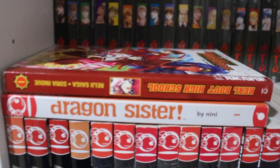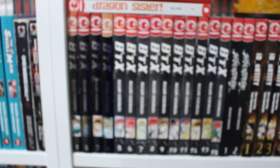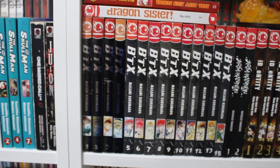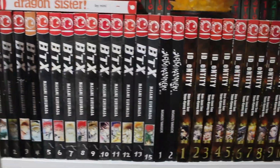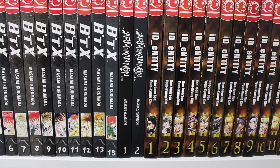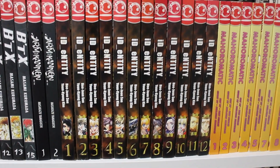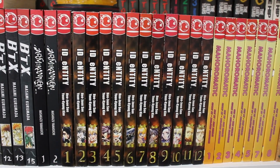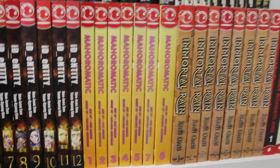Outside up front: Real Bout High School volume 1 and Dragon Sister volume 1. Below that: volumes 1 through 15 of Beat X — still missing volume 14, which is expensive and really hard to find. Volumes 1 and 2 of Arms of Canon. A manhwa called ID: Invaded — also known as Eureka — volumes 1 through 12; complete in English but discontinued. Not very popular in North America, but popular in France and other countries.